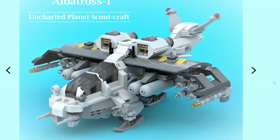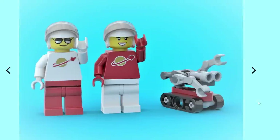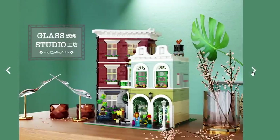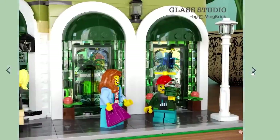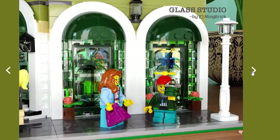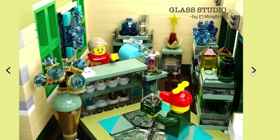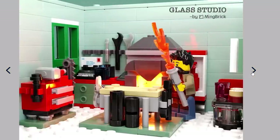Here's the Uncharted Planet Scoutcraft — something a little bit different. It even comes with minifigures with space torsos. This is a really nice looking modular building called Glass Studio. It looks like where they're blowing glass — there are glass items inside and the interior is quite detailed. Yeah, there he is blowing glass.